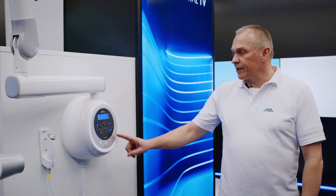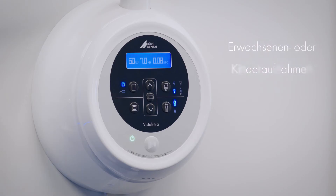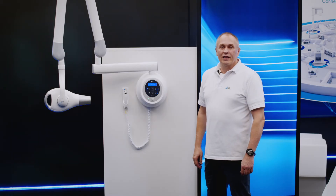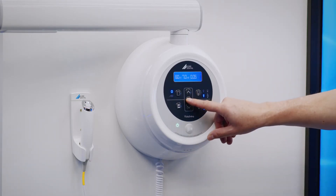The tooth area, premolar, molar, bitewing and front can be selected at the touch of a single button. Whether an image is to be taken for an adult or a child can of course also be selected with similar ease. For maximum possible flexibility of all x-ray parameters, all values can be adapted manually in single steps.